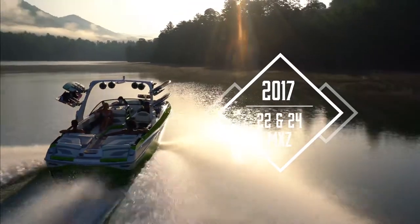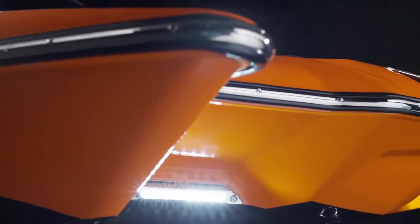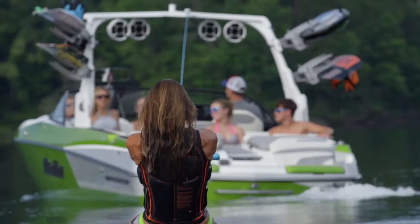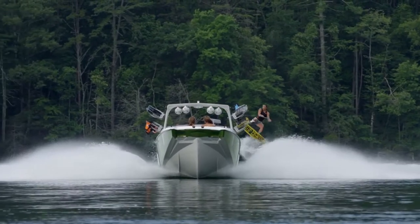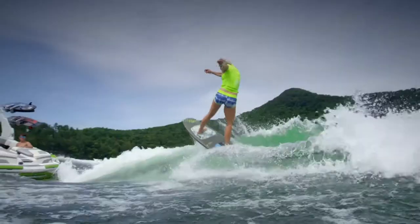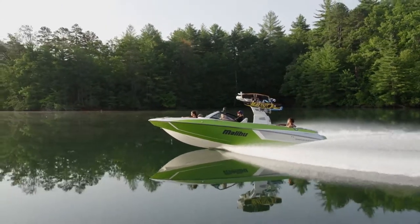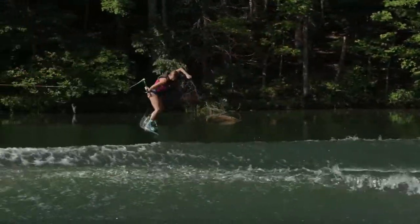The fully redesigned 2017 Malibu MXZ series has arrived. And more than ever, MXZ means maximised style, maximised family time and maximised wakes and waves. We started with a clean sheet design and put everything we know about making world class wakes and huge endless waves into these 22 foot models.